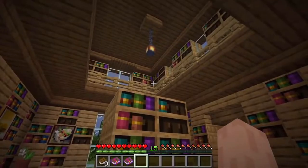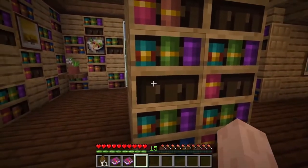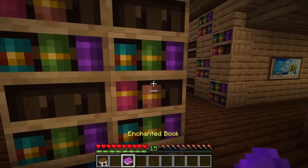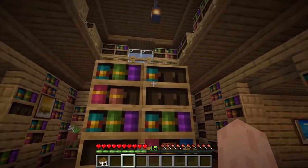What I love the most is definitely the new bookshelf that is not only wonderful with its new looks, but we can also interact with it — we can put books and enchanted books into our bookshelves as a new kind of decorative storage. Imagine the possibilities.